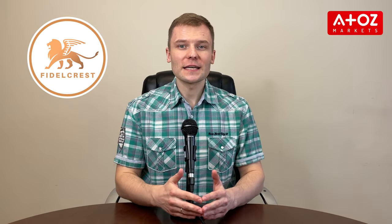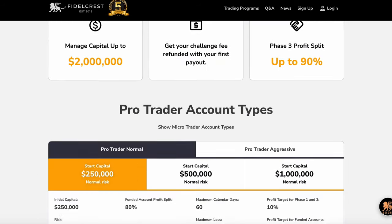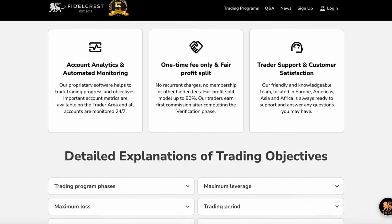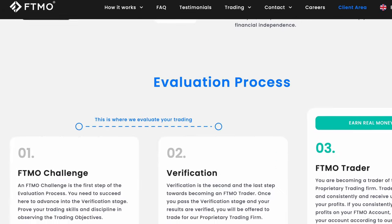Let's get started. We'll begin by looking at Fidelcrest. Fidelcrest is a prop trading firm based in Budapest, Hungary. They offer retail traders the opportunity to manage up to $400,000 in capital from anywhere in the world. FTMO is a trading firm founded in 2014 that has become one of the best platforms in the industry, offering fully funded accounts with generous profit sharing.